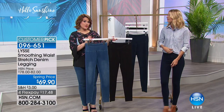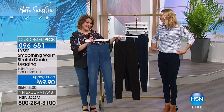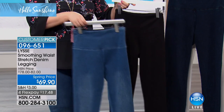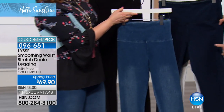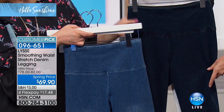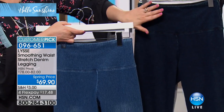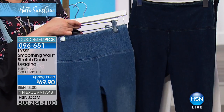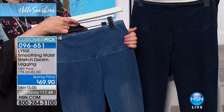The two most popular colors — it doesn't surprise me — it's the black, and then we also have it in the mid-wash. These are the two most popular right now. Holding the mid-wash next to the dark indigo so you can see — fashion experts will say if you want a more dressy denim look, go for the darker denim. And then this is the mid-wash — that is the classic denim look.